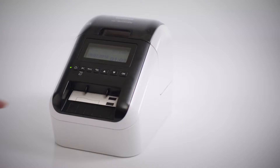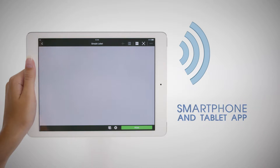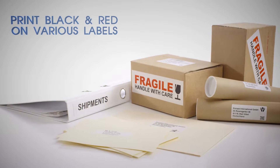Our label printers print more than just text. Our label printers are quick and easy to use. Our label printers can print from smartphones and tablets. And our label printers can print in black and red on different sized labels.